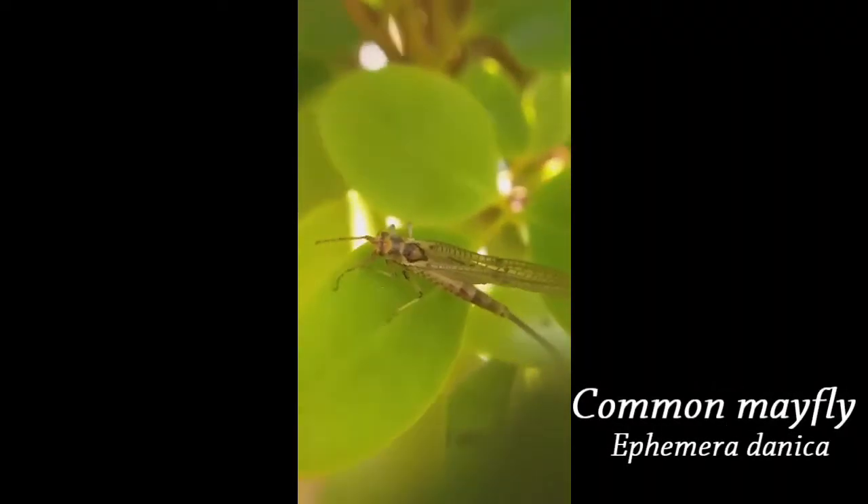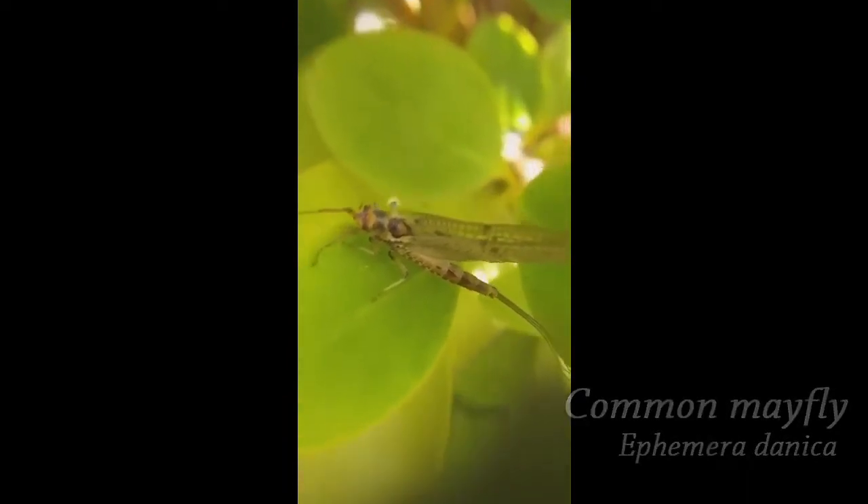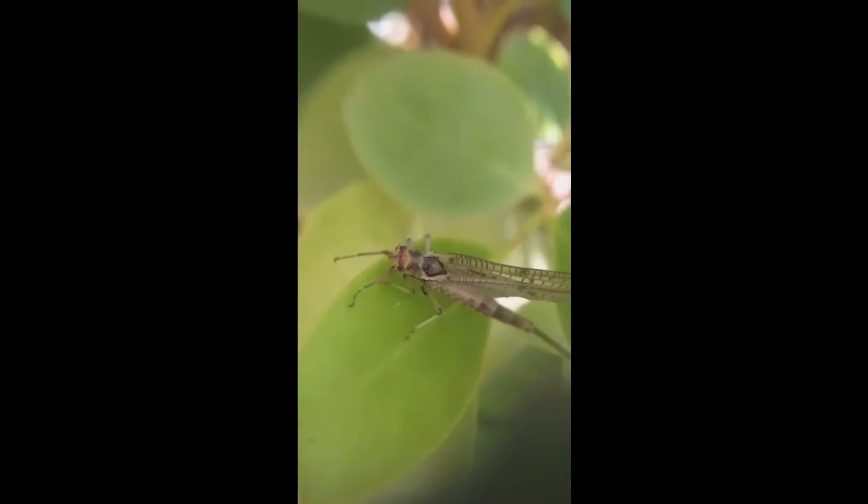I was also lucky enough to see the mayflies swarming above the rivers. My phone couldn't film them very well though, so here's just one of them. The adults only live for a day or two, which is just enough time to mate and lay eggs, then they become fish food.